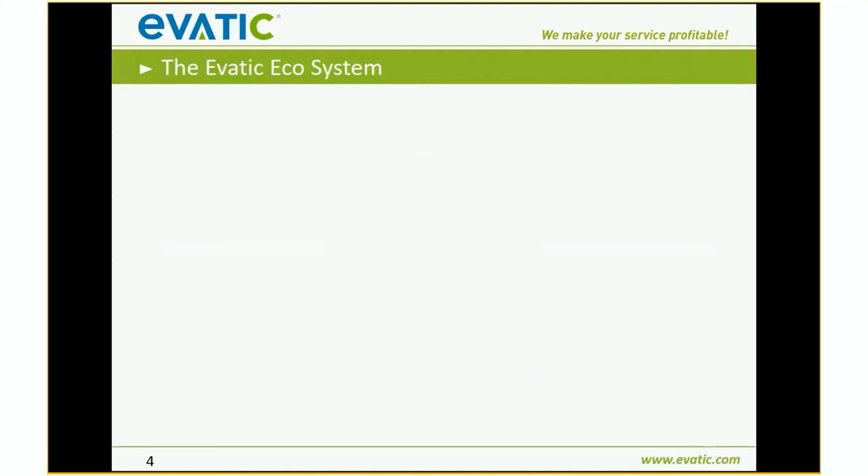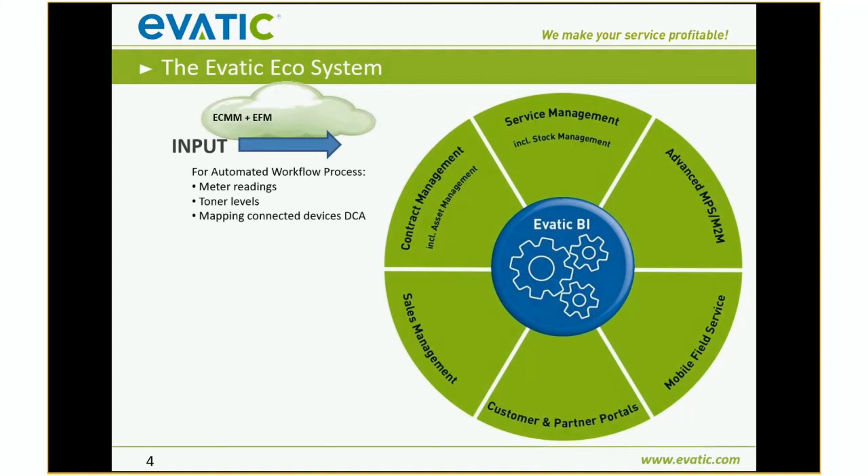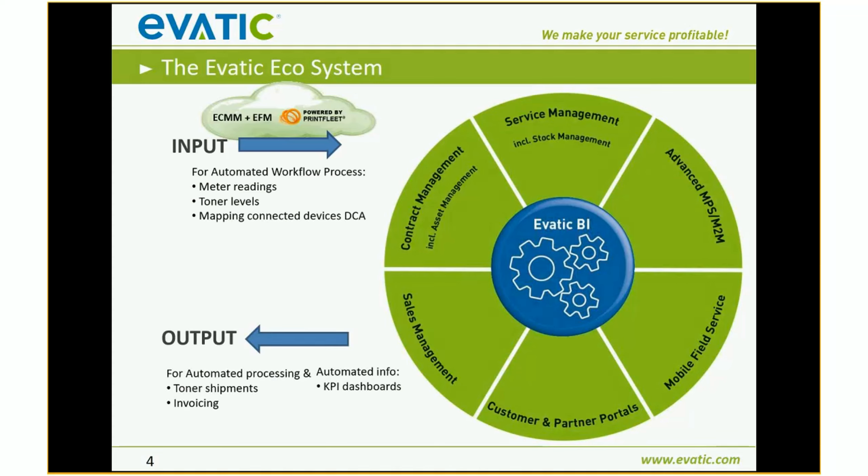Let me show you a glance of what EVATIC offers. This is the ecosystem: input is coming from devices and machines — using, in this example, Print Fleet. We process them in our ERP and service management system with all the functionality we offer. The output is toner shipment, invoicing, our dashboards from the BI tool, and more — helping you to be a more productive MPS provider and cutting out all the manual work.